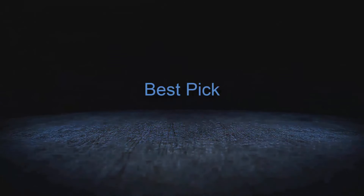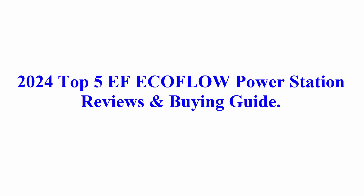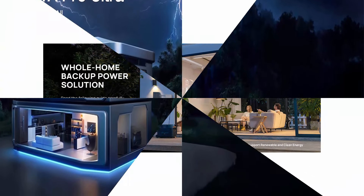Welcome to Best Pick. 2024 Top 5 EF EcoFlow Power Station Reviews and Buying Guide. Unveiling Delta Pro, the revolutionary EcoFlow power solution.